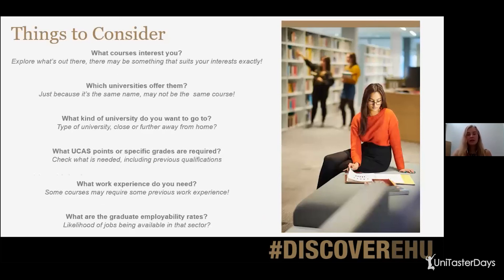Just a few final things: have a think about what courses interest you and explore what's out there — there might be something that suits your interests exactly. Have a look at what universities offer them; if it's something niche like our Geo-Environmental Hazards course, you might not have many choices. Always bear in mind that just because two courses have the same or very similar names, they might not be the same course. Using our courses as an example: Geology with Geography is a 75/25% split, whereas Geography and Geology is 50/50 — similar names, but very different courses.